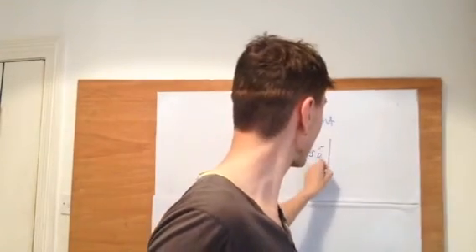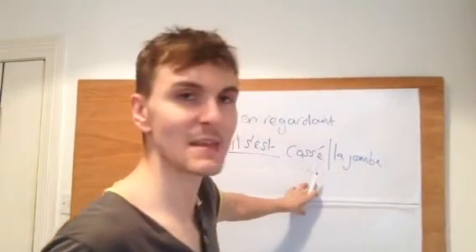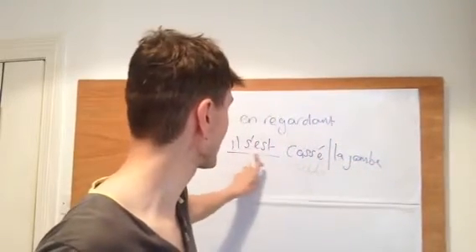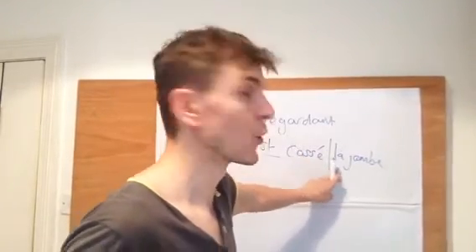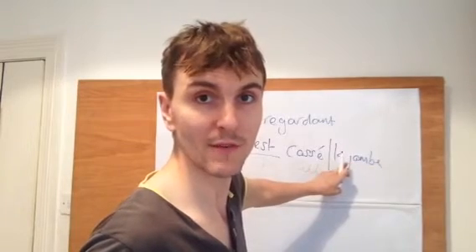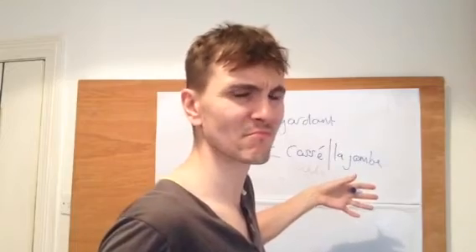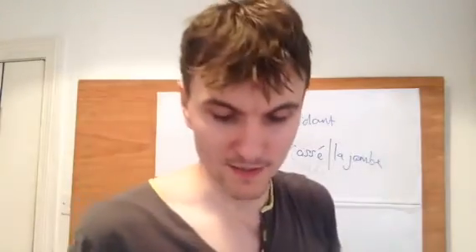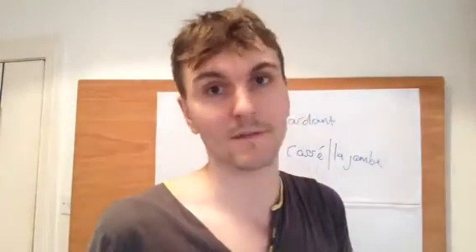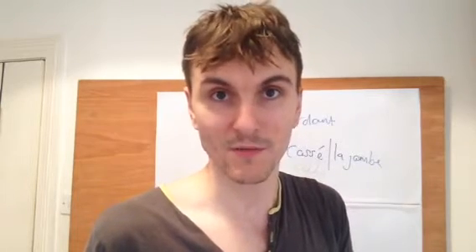So 'he broke his leg' is going to be il s'est cassé la jambe. For that matter, if it was 'he broke his arm' or 'she broke her arm': elle s'est, il s'est, on s'est, je me suis, tu t'es, vous vous êtes — cassé le bras. Whatever's going on, whatever you're breaking. It tends to be arms and legs — I broke my foot, I broke a bone in my foot. And French examiners love to give you that one because it's showing reflexive and the fact that body parts use the definite article.